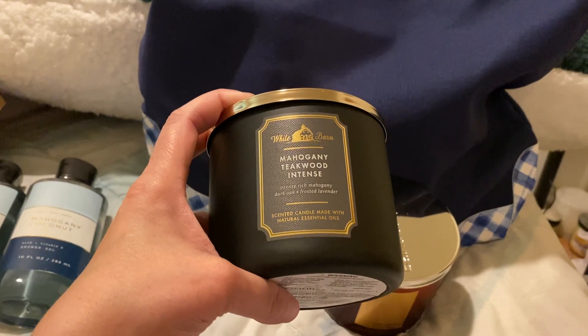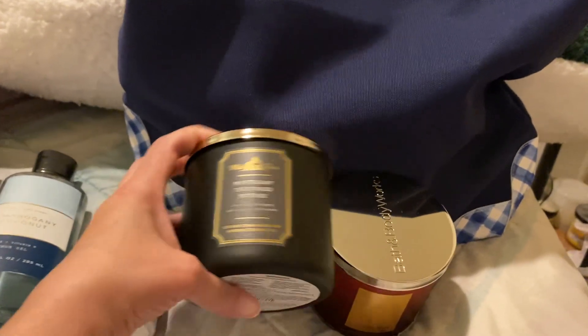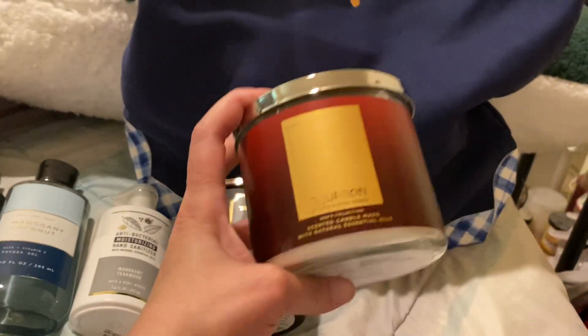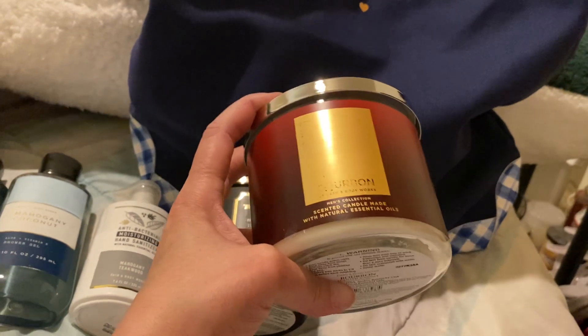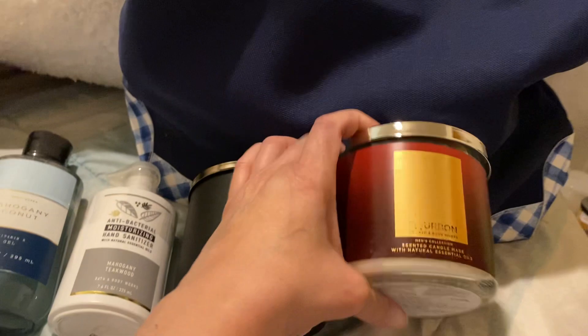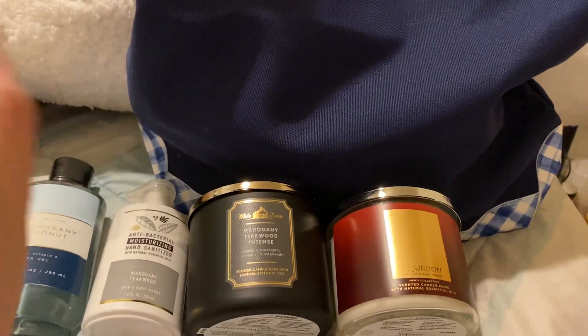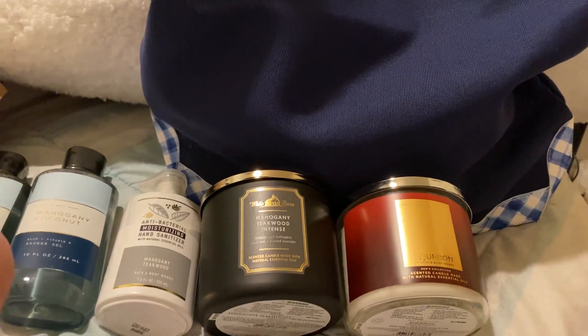I will do a full in-depth review once I burn it a few times, but it does smell wonderful. And then I got bourbon. This one is rubbed off — I don't know if this is a return or not. But this smells good too. They're both like a men's cologne type candle, so I'm really happy with what they smell like on a cold sniff.